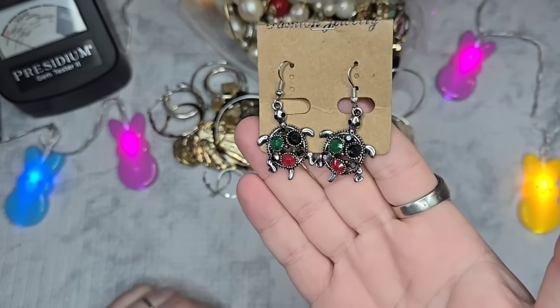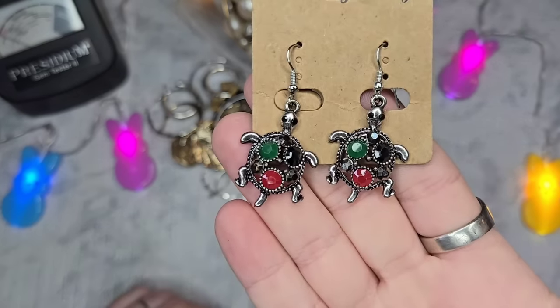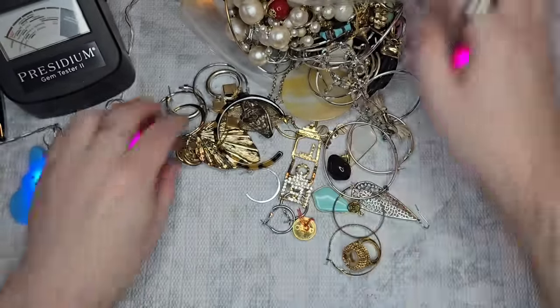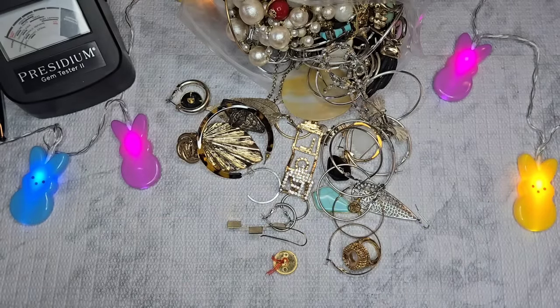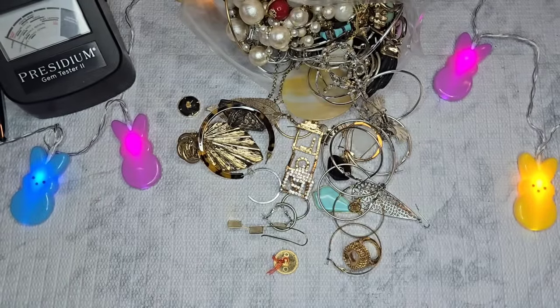First thing we have are these adorable little turtle earrings — let's do $2 on those. We have some hoops, those will just be a dollar. We have these that look like they could be something, but they're broken — so those will go into craft. I'll give a price for all the craft we have at the end.